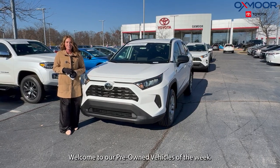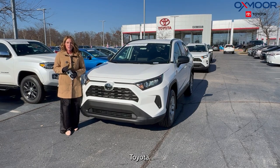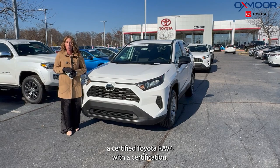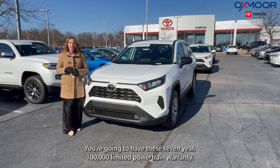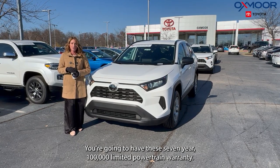Welcome to our Pre-Owned Vehicles of the Week. I'm Gabrielle and I'm over here at Oxmoor Toyota. This week I'm going to be featuring three certified Toyota RAV4s. With the certification, you're going to have the 7-year, 100,000-mile limited powertrain warranty.